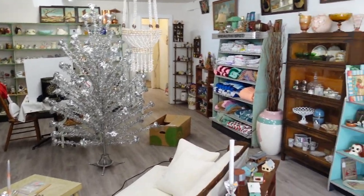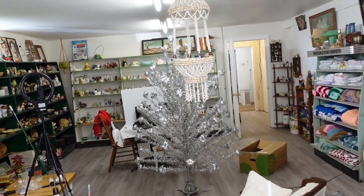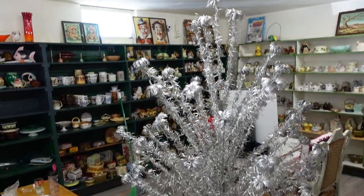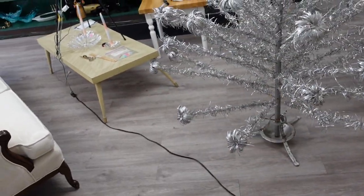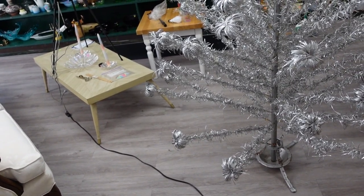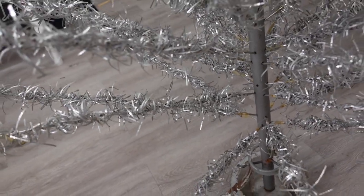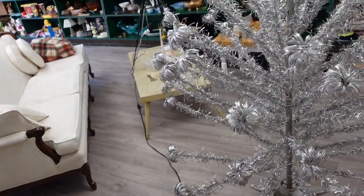That tree over there will probably be sold by the time this video comes out — that's another aluminum tree I recently picked up at a yard sale. It's beautiful and tall. It came in a target box, complete except for one branch, but you can find replacement branches on eBay regularly. It's a standard aluminum tree so that won't be difficult.